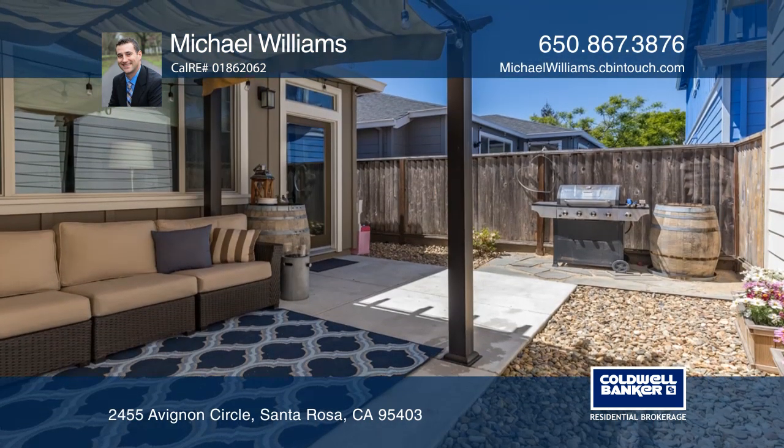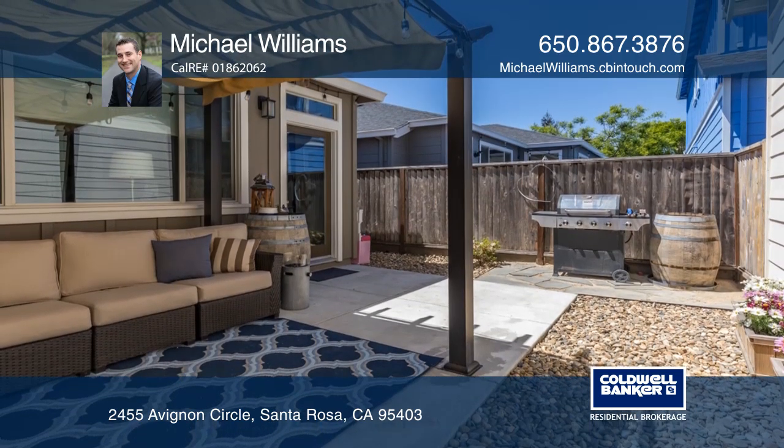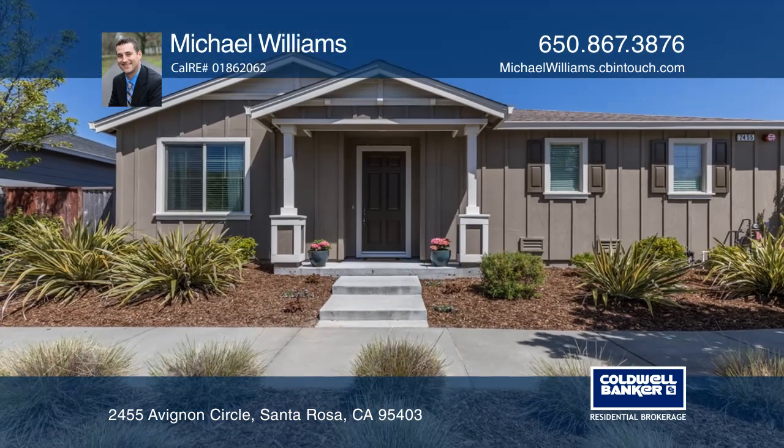The backyard offers low-maintenance landscaping and a private patio. Hear all the details when you tour with Michael Williams.